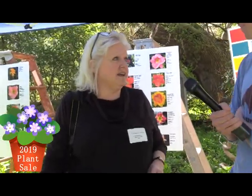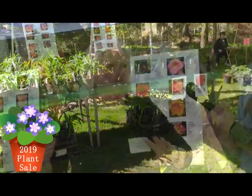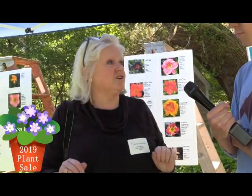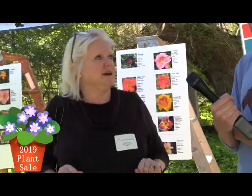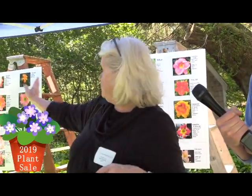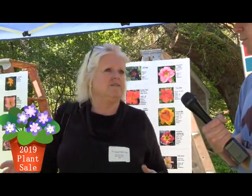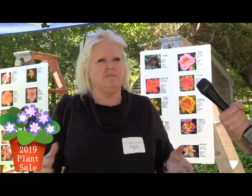Daylilies are great — they're very hardy and they come back year after year. We have some great varieties and wonderful colors. The growers that hybridize them name them fabulous things; we have one this year called Bad Max. I have a tendency to buy them by their fun names, but a lot of people buy them by color or by height. We have all the potential levels out here so people can figure out what they're going to look like. They bloom usually around mid-July and you get a great show of daylilies.